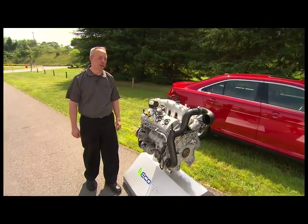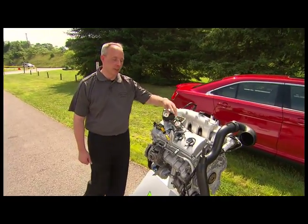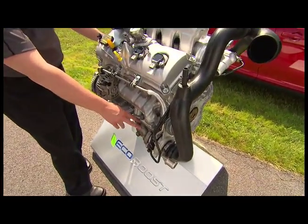There are two technologies we employ in the EcoBoost engine: direct injection fuel systems and twin turbochargers — one on the right bank and one on the left bank.